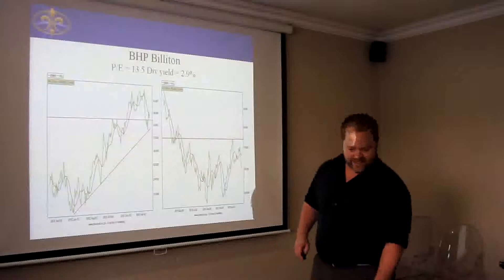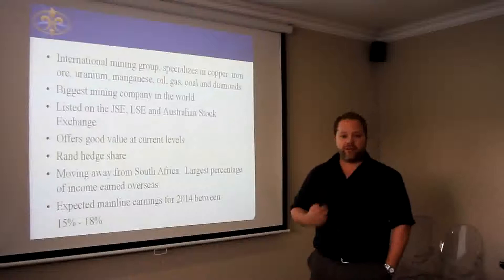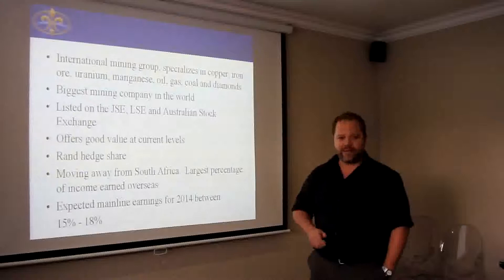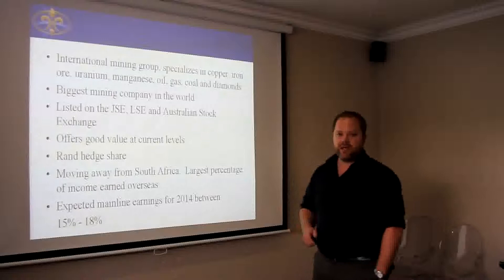Fundamentally, BHP Billiton is a big international mining company that specializes in iron ore, copper, uranium, manganese, oil, gas, coal and diamonds. They are also listed on the Johannesburg Stock Exchange, the London Stock Exchange, as well as the Australian Stock Market.